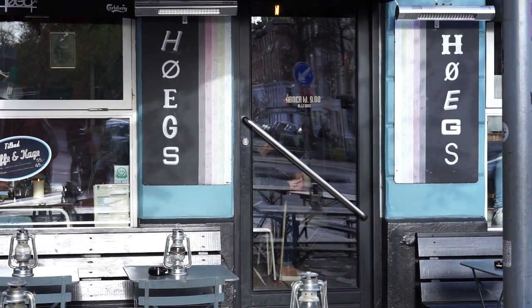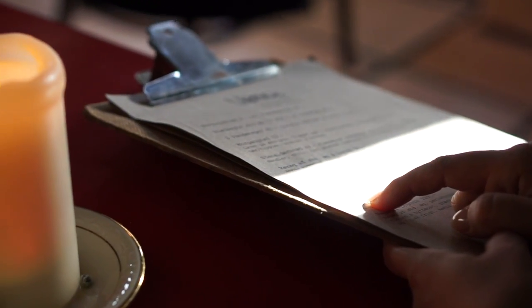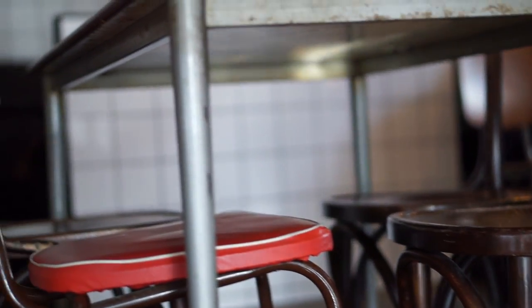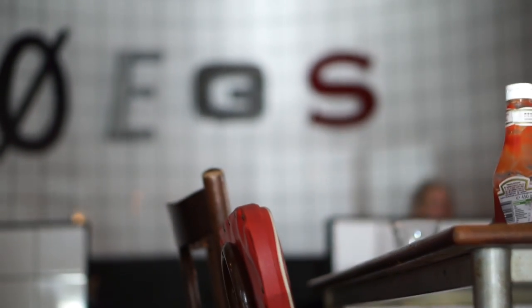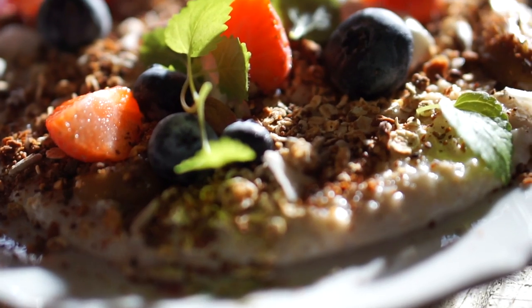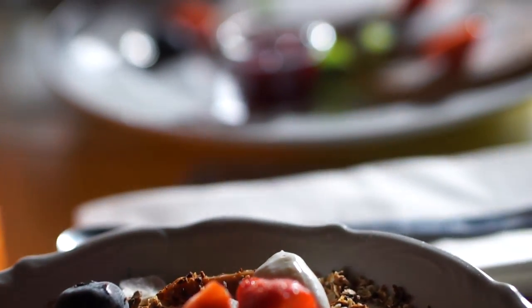We started the day with a late breakfast at Høst with my brother and his girlfriend, who both live in the city. This café was again just pure hygge, and you'll find that many of the cafes and restaurants around the city have this atmosphere. I had the most delicious porridge with fruit and caramel topping, and the others had a classic brunch plate.